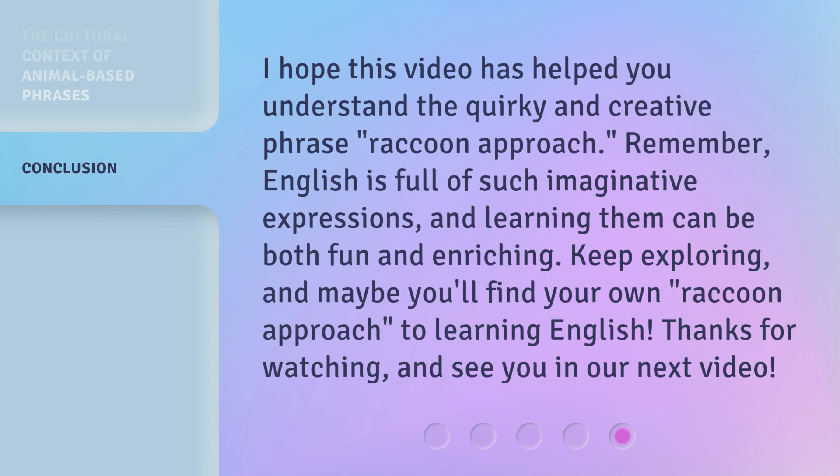I hope this video has helped you understand the quirky and creative phrase, Raccoon Approach. Remember, English is full of such imaginative expressions, and learning them can be both fun and enriching. Keep exploring, and maybe you'll find your own Raccoon Approach to learning English. Thanks for watching, and see you in our next video.